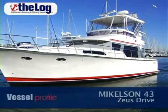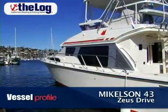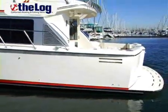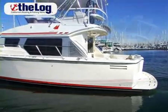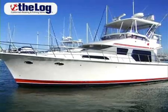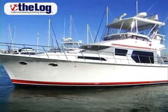This is the new Michelson 43 Zeus. It's a really exceptionally unique boat in that the Zeus drives our Honda Sportfisher and we're one of the first to be able to do that because of our aft engine design.